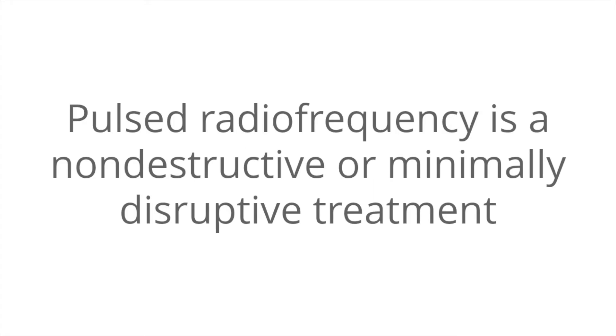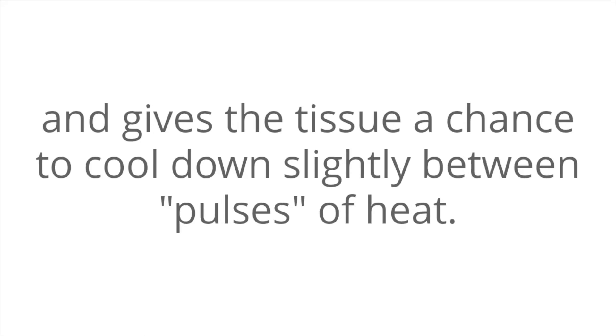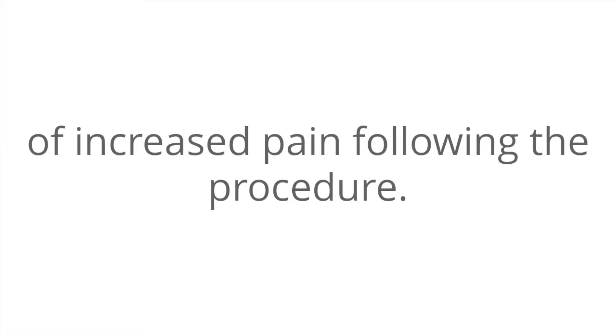Pulse radiofrequency is a non-destructive or minimally disruptive treatment that does not heat the tissue up as high as conventional radiofrequency, and gives the tissue a chance to cool down slightly between pulses of heat. The advantages of this technique include decreased risk of prolonged neuritis, decreased risk of neuroma formation, and usually a decreased period of increased pain following the procedure.